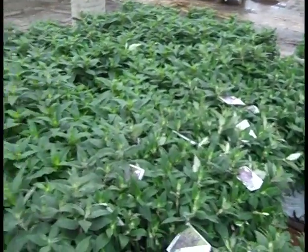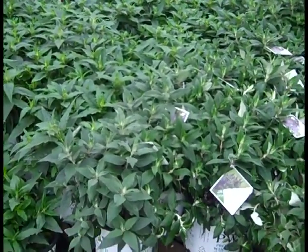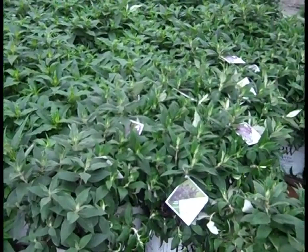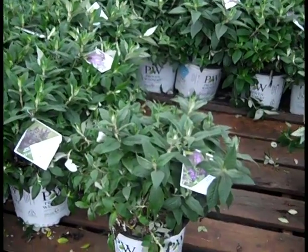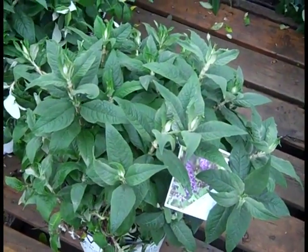Buddleia is hot, coming out there. We have all those beautiful First Editions. Now giving you a peek — this is the Pugster Series from Proven Winners. Nice, short stature on these, gorgeous plants. Look at that plant — this one happens to be Pugster Blue.